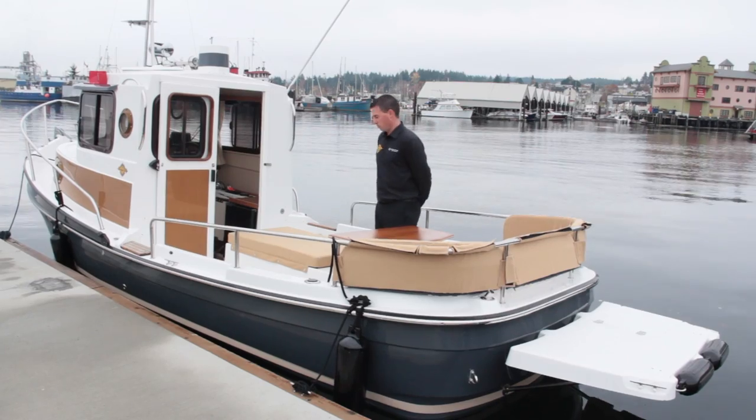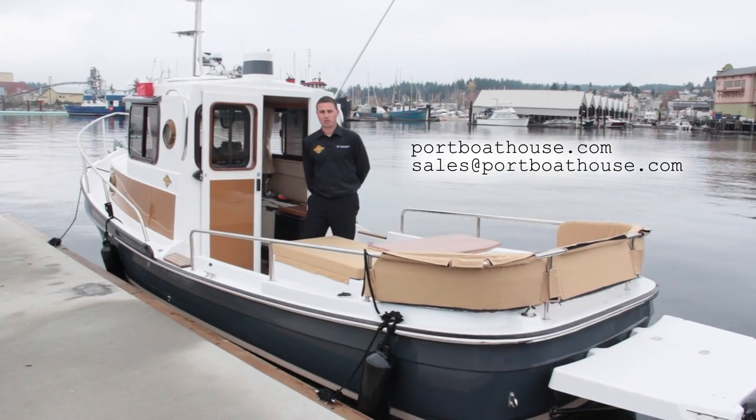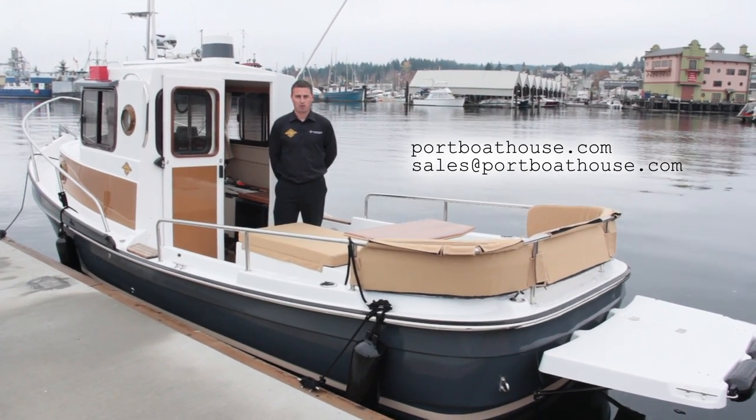A lot of people cruise up to Alaska. They cruise around Victoria, around the Broken Group, around the islands. It's really, really nice and very seaworthy. For more information please contact our website at PortBoathouse.com or you can email me directly at sales at PortBoathouse.